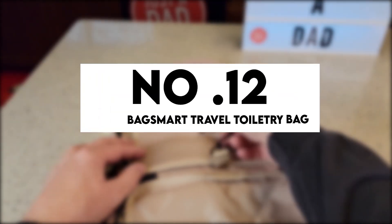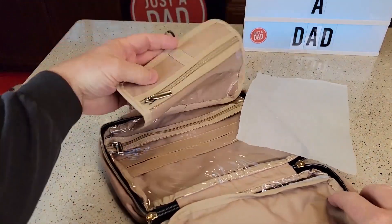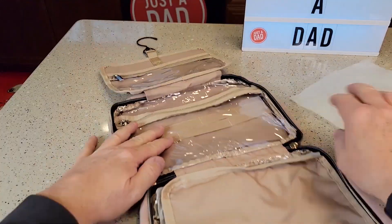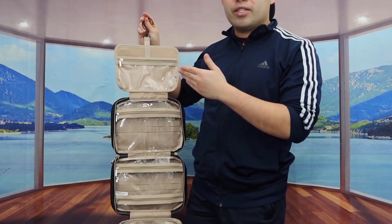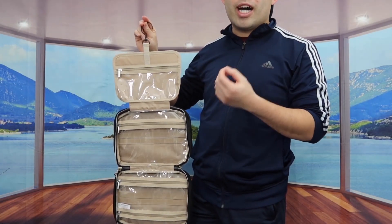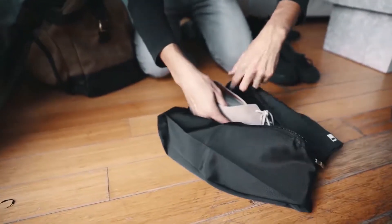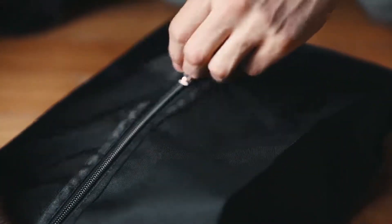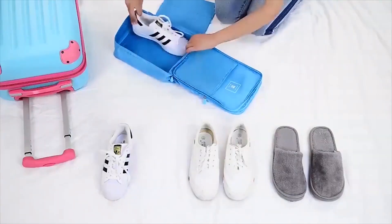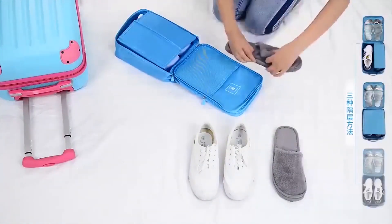Number 12: BagSmart Travel Toiletry Bag. This bag folds up for storage and opens to hang. The bag's interior is transparent and water-resistant polyester, making it easy to find your belongings. The price starts from $23. Number 11: Yamiu Travel Shoe Bags Set of 4. Sometimes we need to carry more than one pair of shoes while traveling. This pack's four bags have a strong zipper and are made of compact washable nylon fabric. For $15, this is a deal.